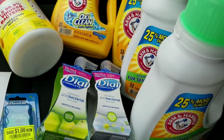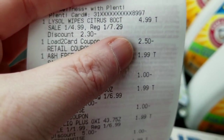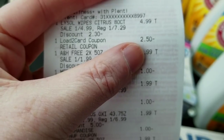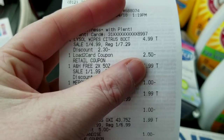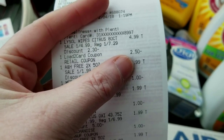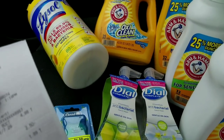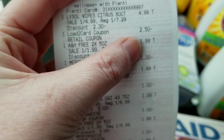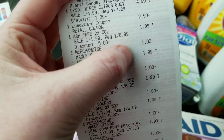The Lysol 80-count wipes are on sale for $4.99, and I used the $2.50 load-to-card coupon, which is a Rite Aid sponsored coupon. You can stack a manufacturer coupon with it if you want — I just didn't have one that worked on a single Lysol product; all mine work on two. Anyways, it makes it a little over a dollar with just this coupon.